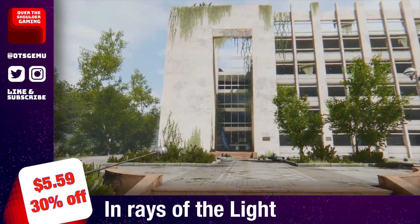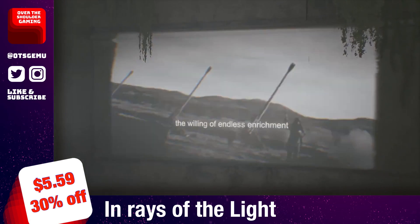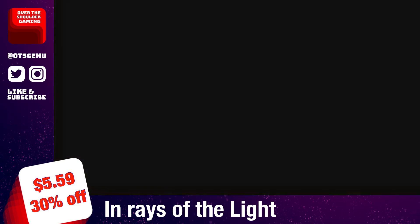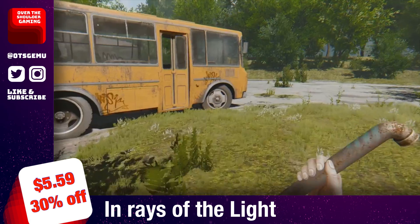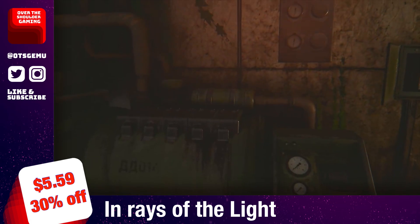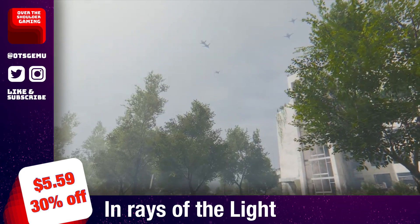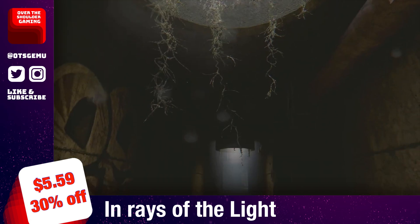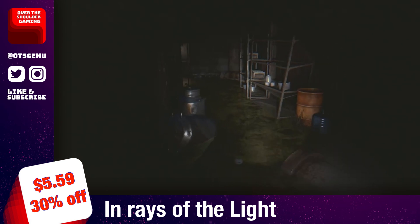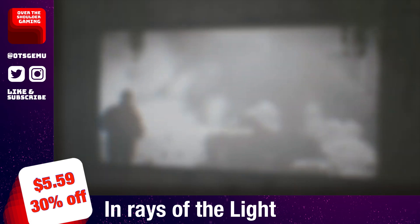In Rays of the Light is a remake of a 2012 game called The Light. According to the blurb, it's an atmospheric parable about our place in this world, life and death. This is essentially a walking simulator that begins with your character alone in a room inside what looks like an abandoned school, set in a post-apocalyptic timeline. It gives Walking Dead and Last of Us vibes as you explore abandoned environments, with graphics and audio that immerse you in the world. Don't expect the game to hold your hand. It has a sale price of $5.59, and a review is linked in the card.